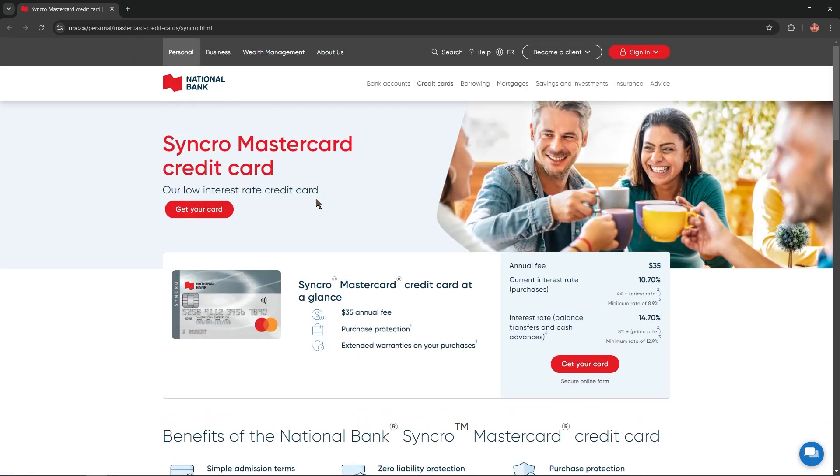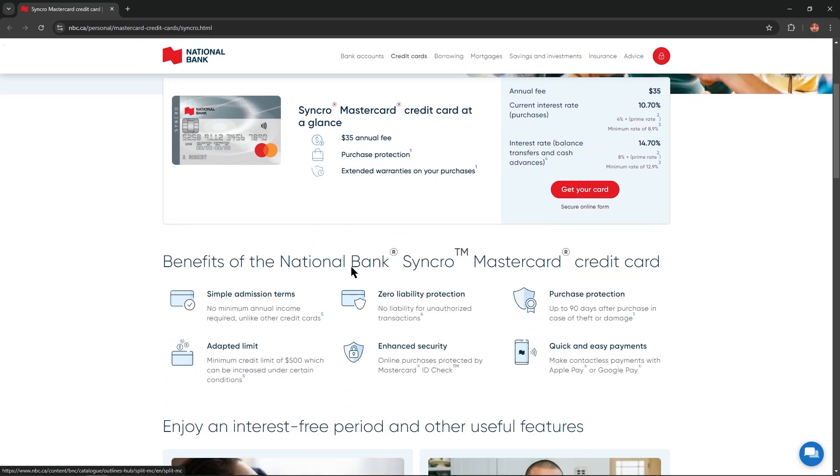Very low interest rate credit card. Synchro Mastercard credit card at a glance: $35 annual fee, purchase protection and extended warranties on your purchases. The current interest rate on purchases equals 10.70%, and the interest rate on balance transfers and cash advances equals 14.70%.